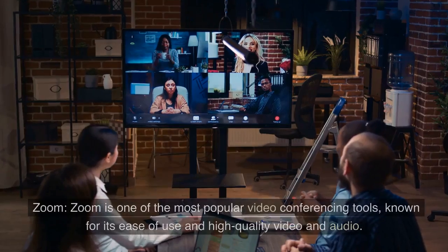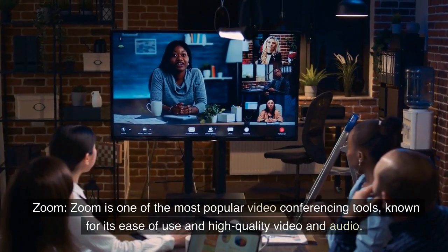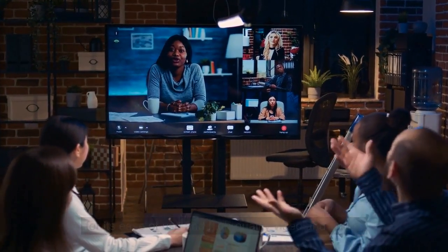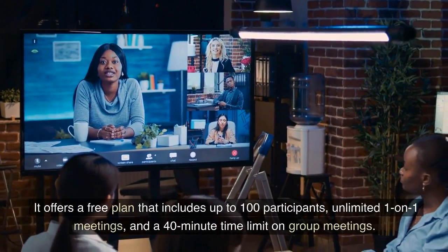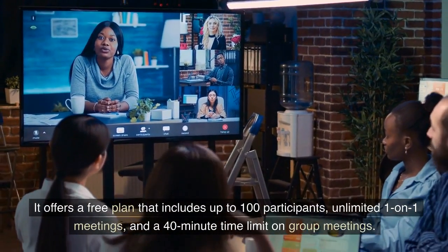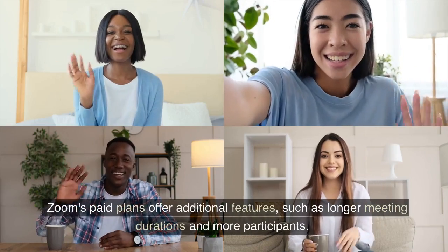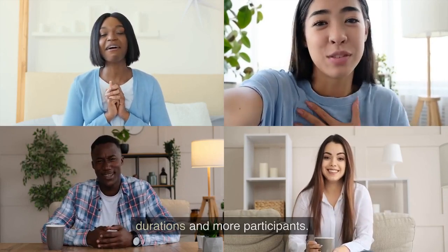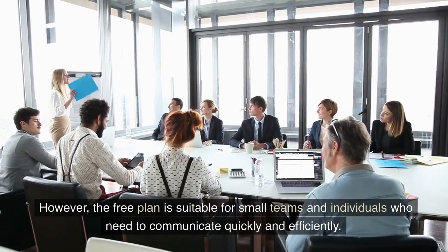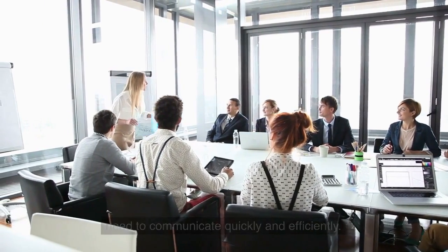1. Zoom. Zoom is one of the most popular video conferencing tools, known for its ease of use and high-quality video and audio. It offers a free plan that includes up to 100 participants, unlimited one-on-one meetings, and a 40-minute time limit on group meetings. Zoom's paid plans offer additional features such as longer meeting durations and more participants. The free plan is suitable for small teams and individuals who need to communicate quickly and efficiently.